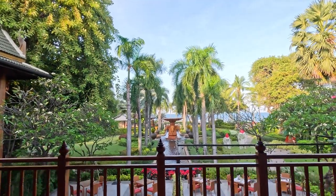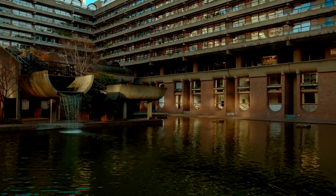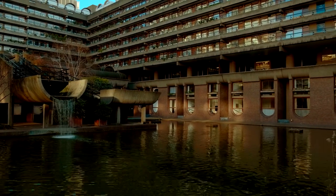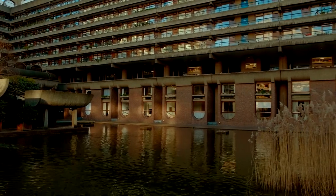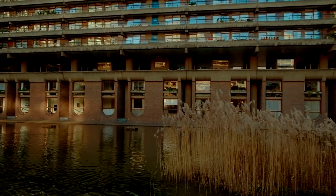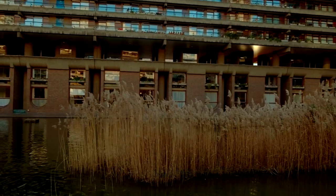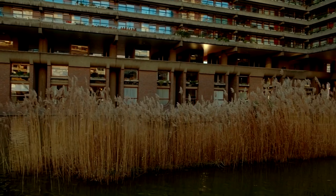There are several compelling reasons to visit the Barbican Conservatory. It serves as a natural oasis amidst the concrete jungle of London, where visitors can escape the noise and chaos of the city streets and find solace in the tranquil surroundings of lush greenery, soothing water features, and the gentle chirping of birds.